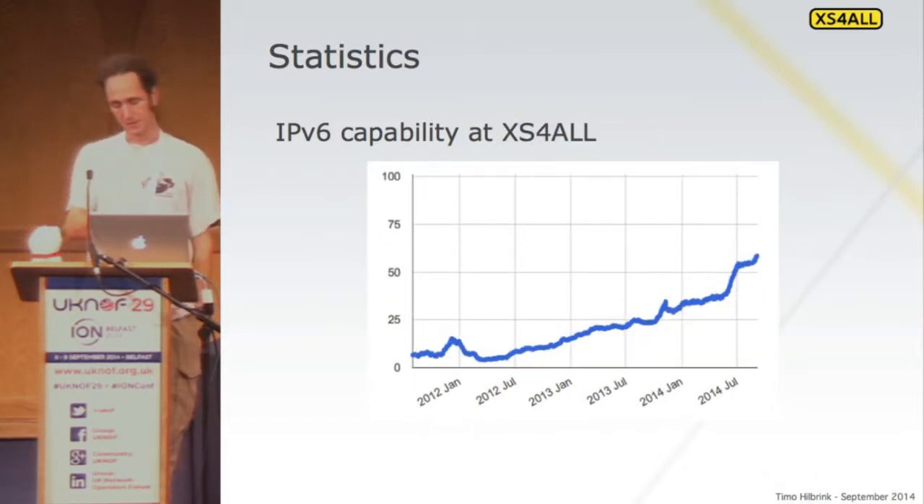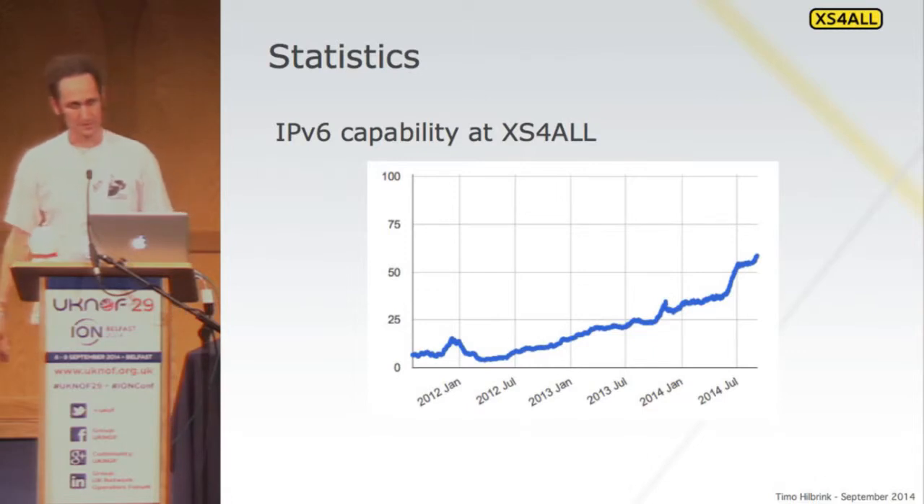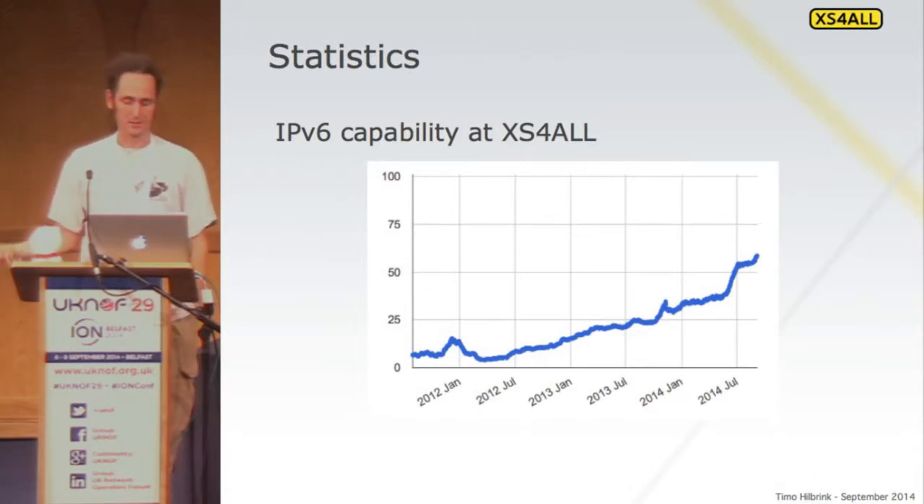Within our AS, we're close to about 60% at the moment, and it's still climbing because there are still people who have an old CPE at home and haven't upgraded yet. As soon as they reach our support department, the support department ships a new CPE and they become IPv6 enabled as well.